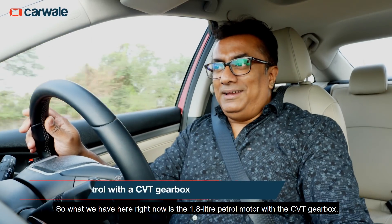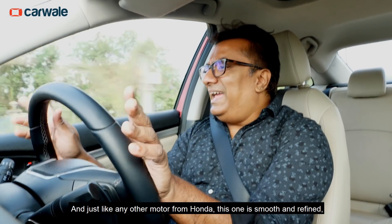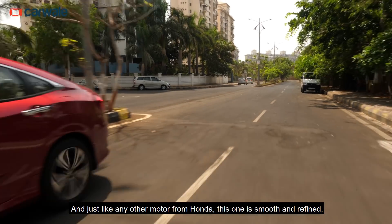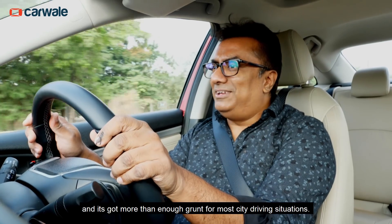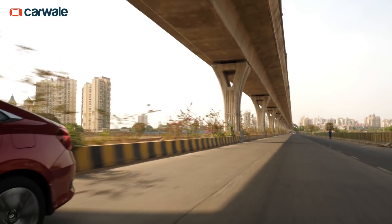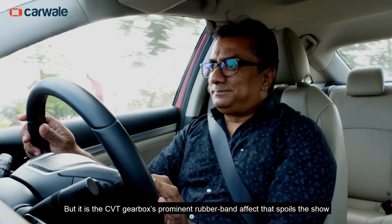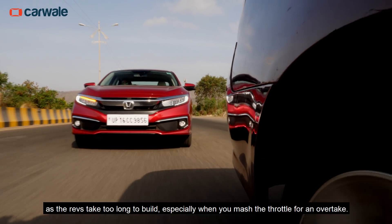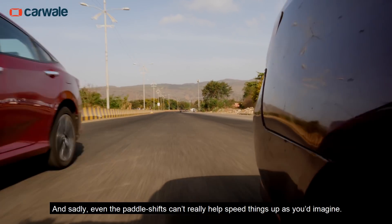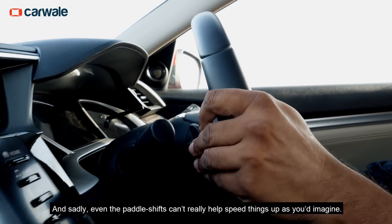What we have here right now is the 1.8-litre petrol motor with a CVT gearbox. And just like any other motor from Honda, this one is smooth and refined, and it's got more than enough grunt for most city driving situations. But it's the CVT gearbox's prominent rubber band effect that spoils the show, as the revs take too long to build, especially when you mash the throttle for an overtake. And sadly, even the paddle shifts can't really help speed things up, as you'd imagine.